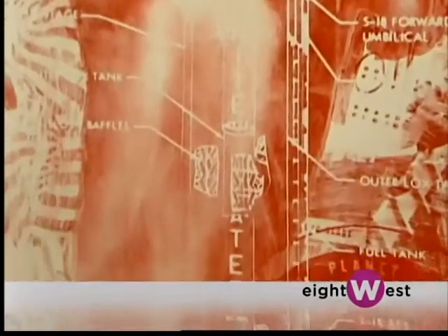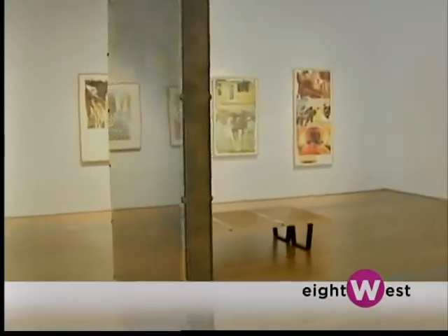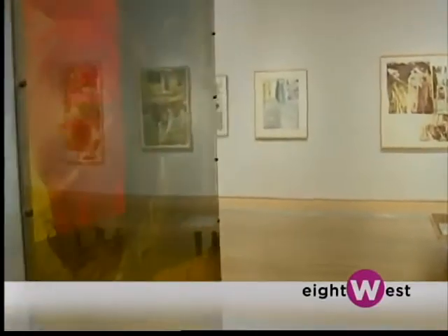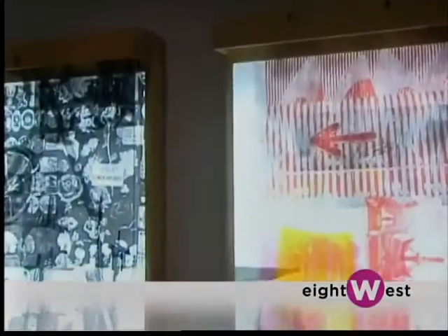And then there's the participatory level to this work of art. Who has ever heard of a work of art that you can sit in, pull on, light up, rearrange? There's a chair here that you can sit in and experience the Aurora Borealis. There are windows that you can pull shades up and down, changing the work of art. This is how experimental and wonderfully he extended the boundaries of art.